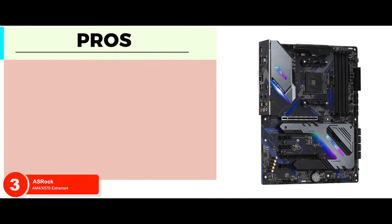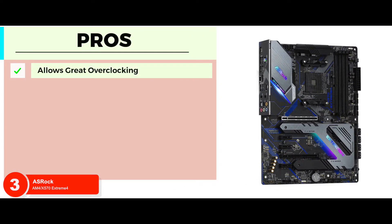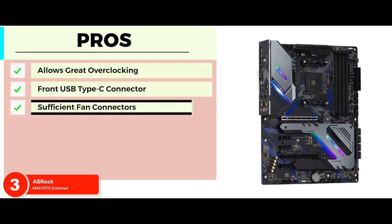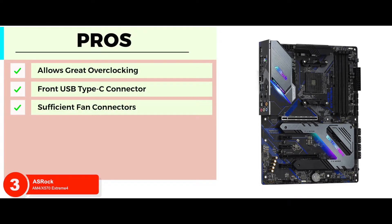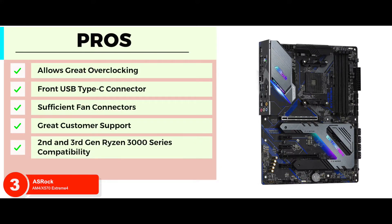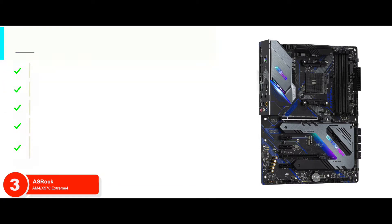Its pros are: it allows great overclocking compared to the other standard X570 motherboards. It comes with a front USB Type-C connector, which a lot of new motherboards lack. It provides a sufficient number of fan connectors to keep the system sufficiently cooled. It comes with great customer support from the manufacturers in case of any problems. And it's designed for ideal support for second as well as third-gen Ryzen 3000 series, allowing greater compatibility.